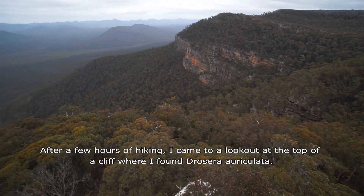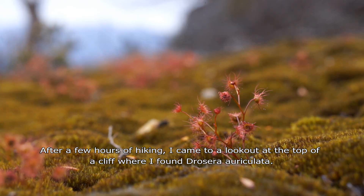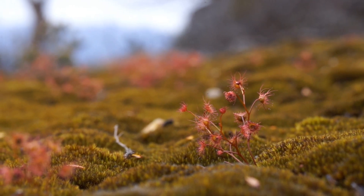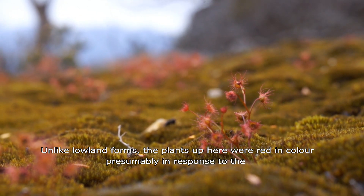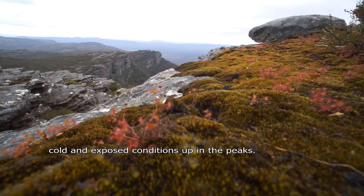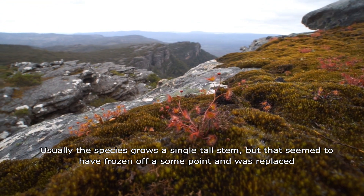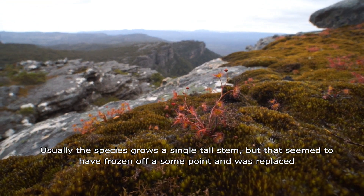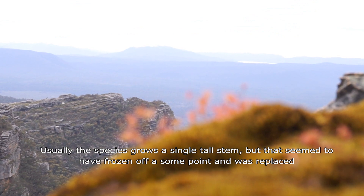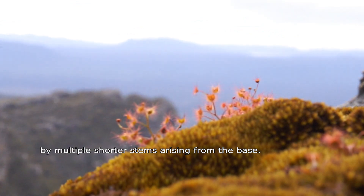After a few hours of hiking I came to a lookout at the top of a cliff, where I found Drosera auriculata. Unlike lowland forms, the plants up here were red in colour, presumably in response to the cold and exposed conditions up in the peaks. Usually the species grows a single tall stem, but that appears to have frozen off at some point and was replaced by multiple shorter stems arising from the base.